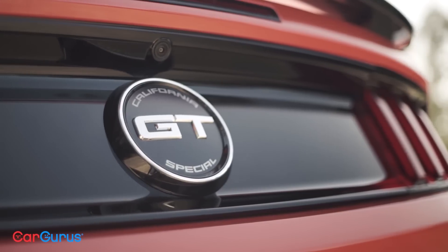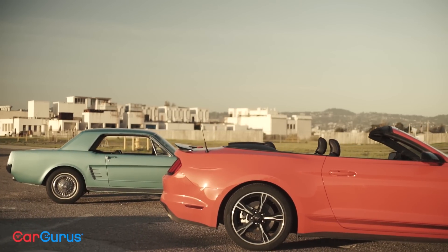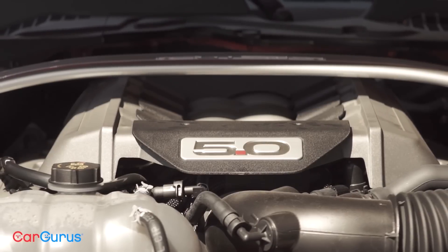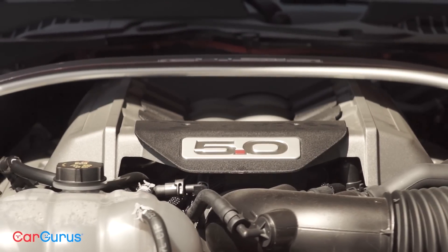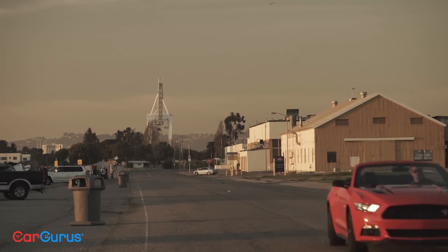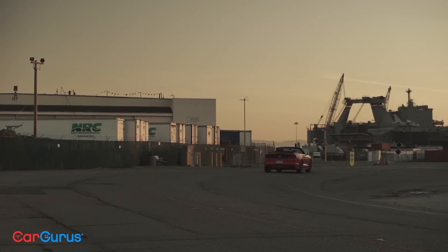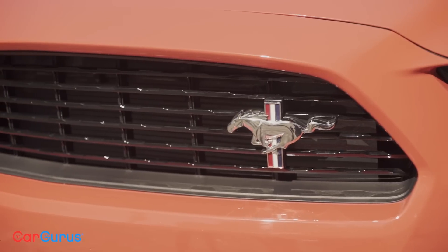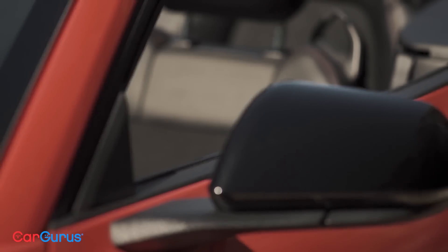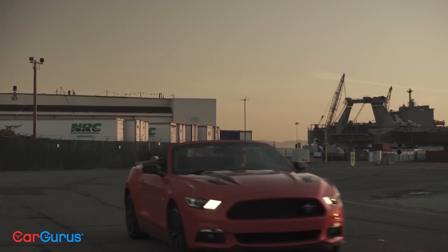The philosophy of the muscle car might be constant across the segment, but execution differs and times have changed, starting with the Ford Mustang. Although the celebrated 5.0-liter V8 is back in 2016, Ford also offers an impressive but diminutive 2.3-liter turbocharged 4-cylinder. The EcoBoost engine still makes 310 horsepower and 320 pound-feet, but it does so without draining the gas tank.